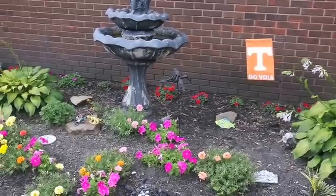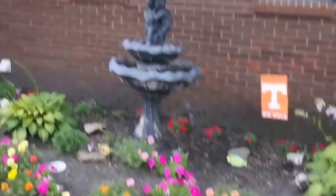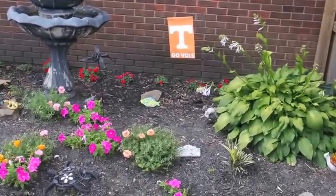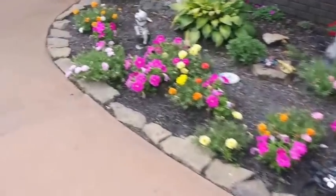Up against the house are impatiens, because that area is pretty much constant shade. We have a humongous hosta that we probably need to split next year. This is a fountain I've had for a number of years. I've got my Tennessee flag there showing my colors, and a really cute flip-flop flag coming from my daughter — just haven't gotten it yet.